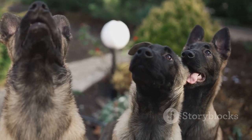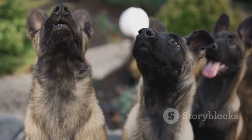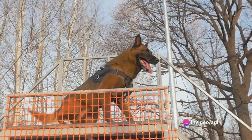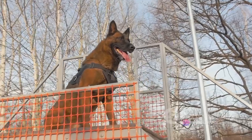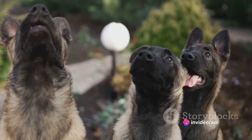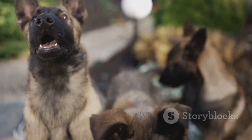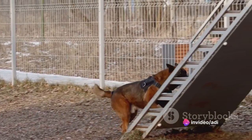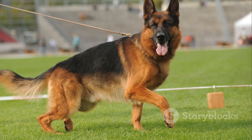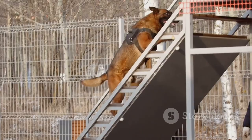The GSD Blue's origins trace back to Germany, where they were initially bred for herding. Over time, they've proven their versatility in military and police work, search and rescue, and service dog tasks. Recognized by the American Kennel Club and the German Shepherd Dog Club of America, GSD Blues uphold breed standards and promote responsible ownership. Caring for a GSD Blue requires regular grooming, exercise, and mental stimulation. They may be prone to hip dysplasia, allergies, and degenerative myelopathy, necessitating regular vet checkups and a balanced diet. Whether as loyal family members, show competitors, or working dogs, GSD Blues embody a unique blend of beauty, intelligence, and loyalty — making them truly exceptional.